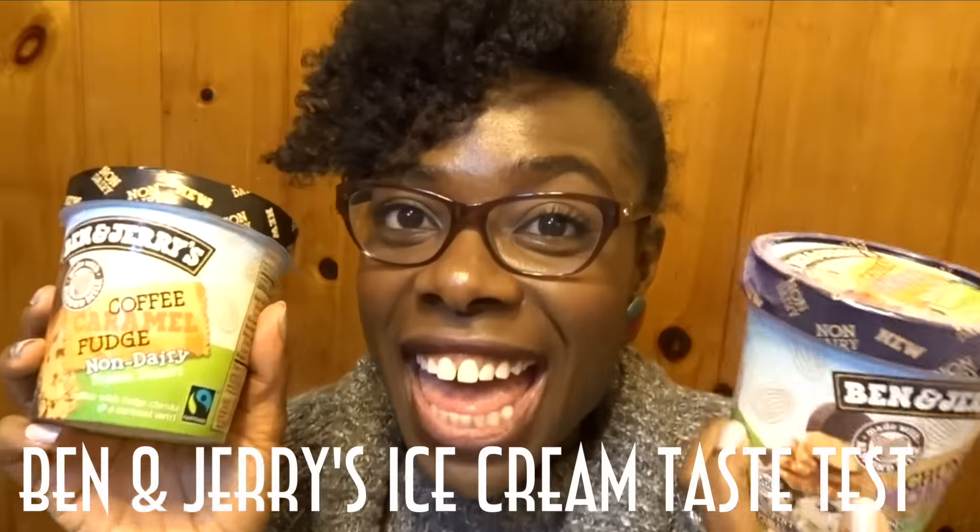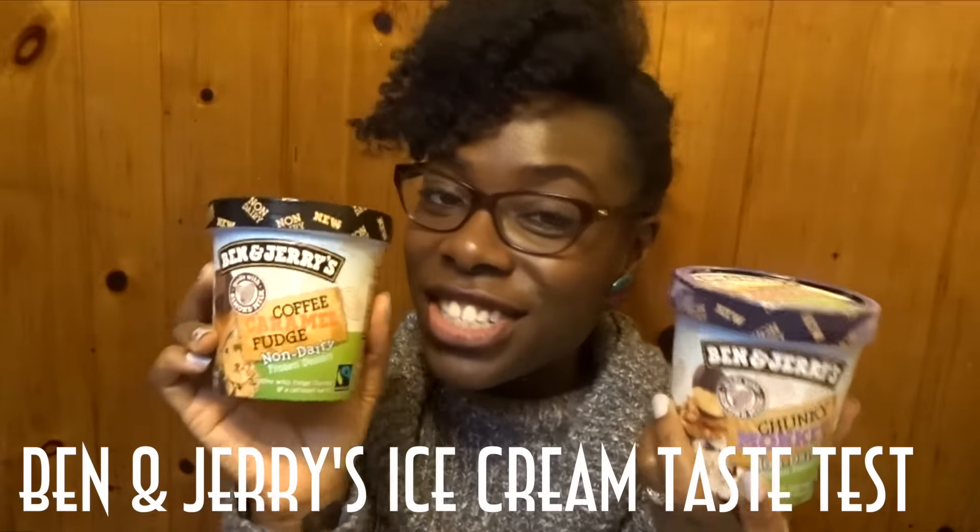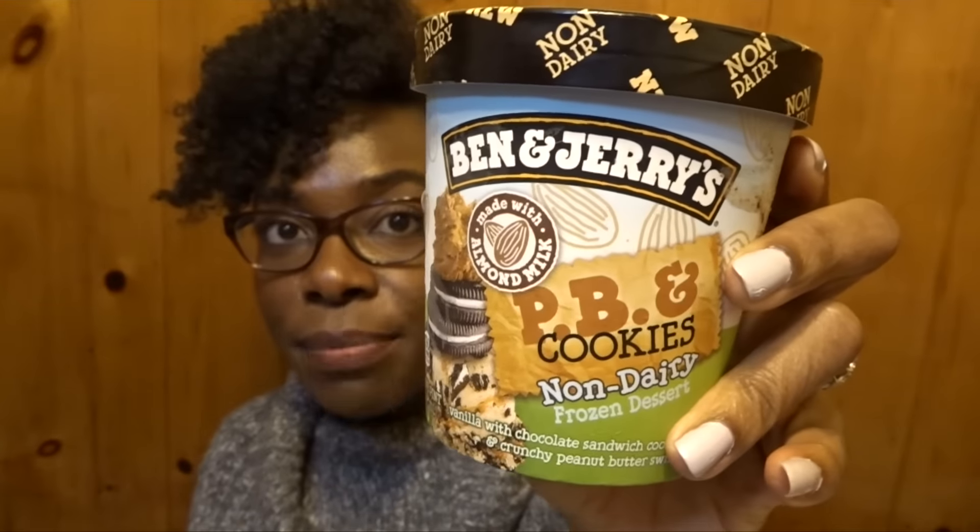Hello everyone, thank you for tuning into my channel. Today I'm here with a taste test of the Ben and Jerry's dairy-free ice cream. I was able to find the peanut butter and cookies, the coffee caramel fudge, the chunky monkey, and there was also a brownie one, but that didn't seem like something I would really enjoy.